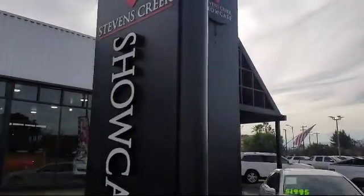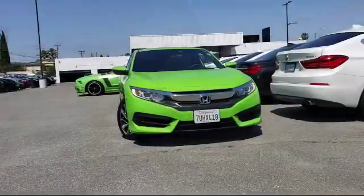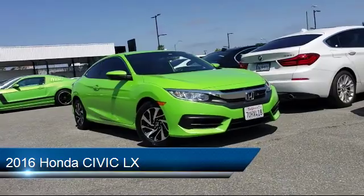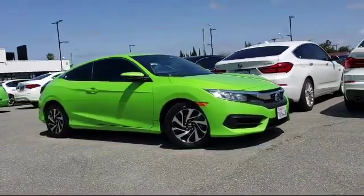Welcome to Stevens Creek Showcase, the area's premier destination for quality pre-owned vehicles. Here's a look at another one of our great vehicles from our inventory, which comes equipped with cloth seating and has less than 40,000 miles on the odometer.